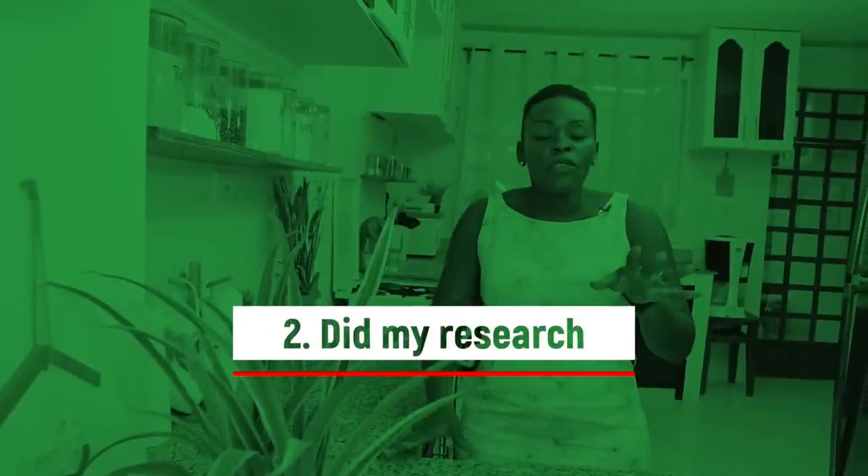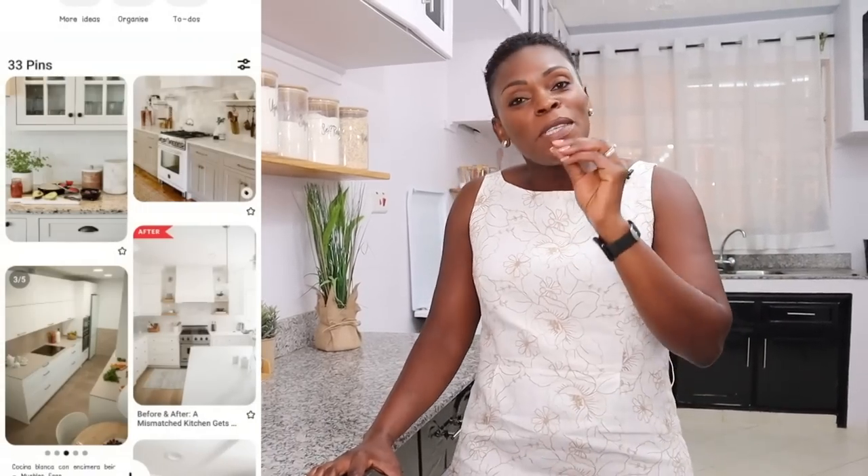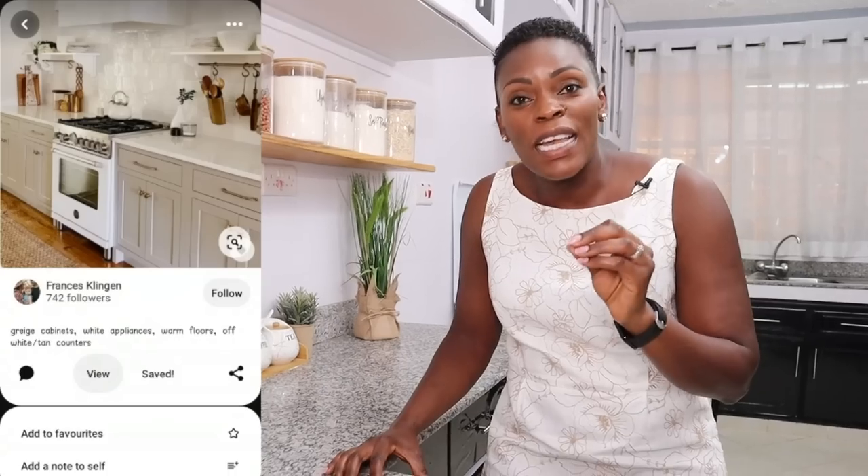The second thing I did is I did my research. It's one thing to know that you want your kitchen made over, and another to know exactly how you want it done. During that waiting time I was going on Pinterest, watching YouTube videos, screenshotting everything. I literally have a page on Pinterest called 'kitchen makeover' where I pinned everything I thought would look nice. Also research cheaper alternatives, because someone somewhere has made a kitchen that looks exactly like what you want on a budget.